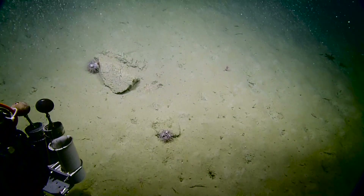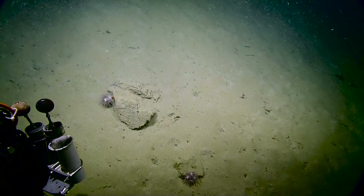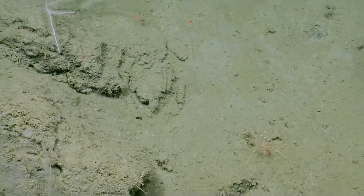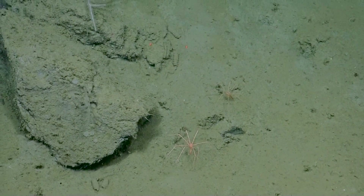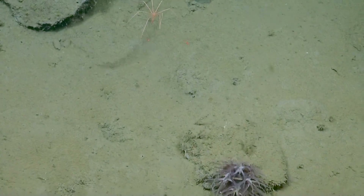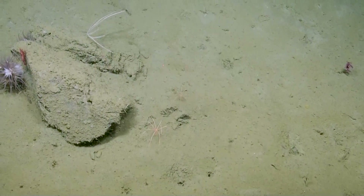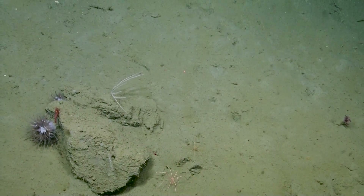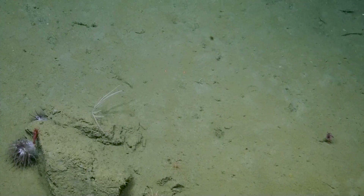There's a Pycnogonid off to the left-hand side — it's a sea spider. If you zoom in right now, a pair of them even. Sea spiders are actually spider relatives, but this body type is restricted to the ocean. You can find them in the shallows too, but they're typically very long-limbed and lanky, and they have this proboscis that they can stick into prey and basically slurp them up, or at least the gooey parts.